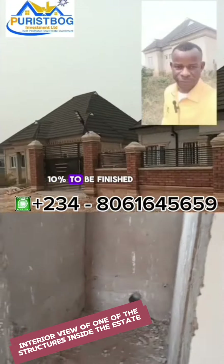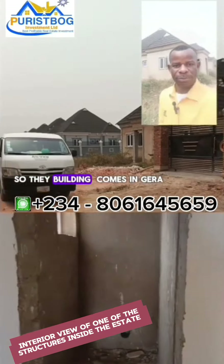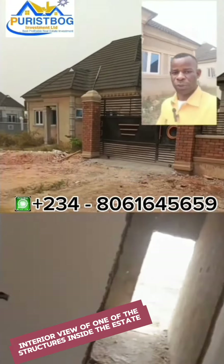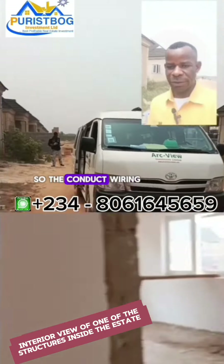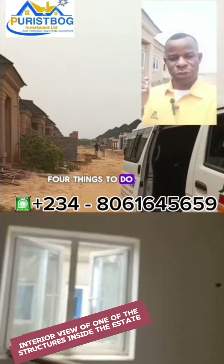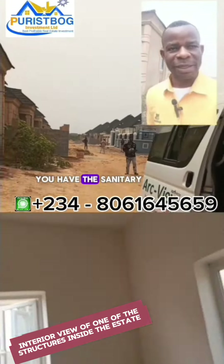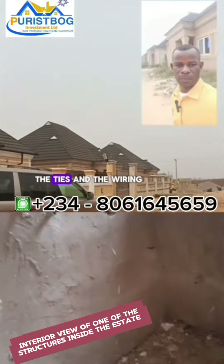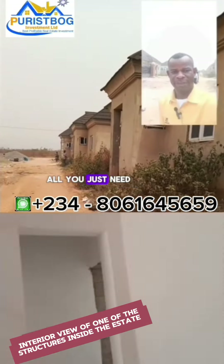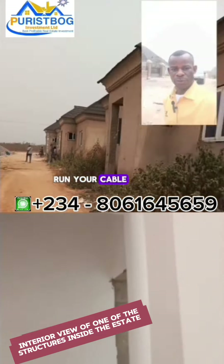Yes, the building is 90% finished, so you are left with just 10% to complete to your own taste. The building comes with Gerard coated aluminum roofing, metal mineral windows, screed inside and out, and conduit wiring already installed. You only need to handle four things: sanitary fittings, doors, tiles, and electrical cable run — as electricity is already available in the estate.